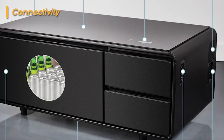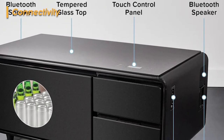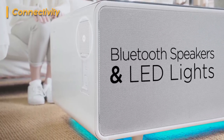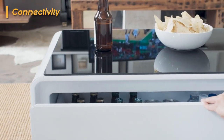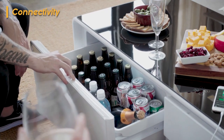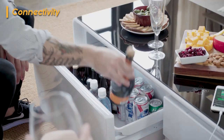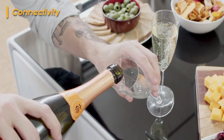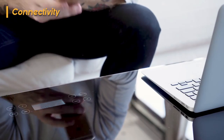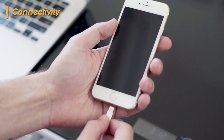As if the built-in refrigerator wasn't impressive enough, the Sabro coffee table goes the extra mile by incorporating two Bluetooth speakers. If you're chilling with friends and want to kick up the energy a notch, no need to scramble for a separate Bluetooth speaker — this table has got you covered. While it may not be the most audiophile-approved system, it delivers solid sound quality and is loud enough to set the vibe. You can effortlessly sync your smartphone to the table and enjoy your favorite tunes.